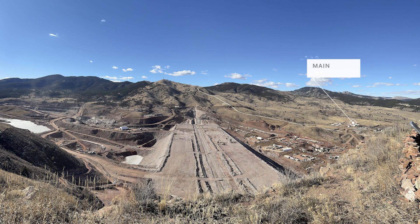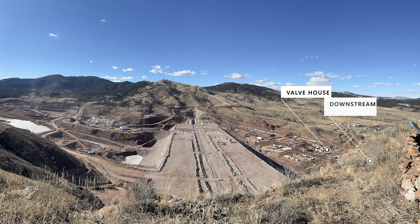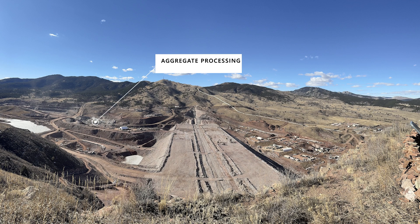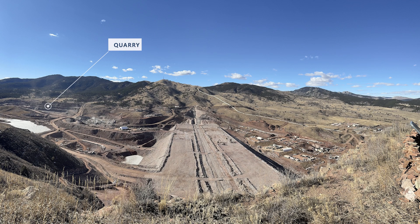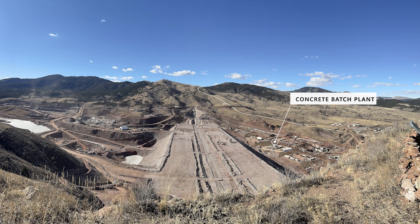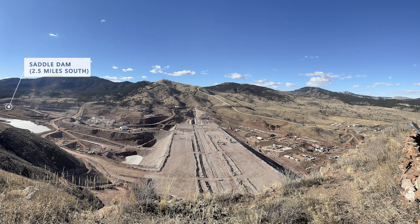On the far north, you can see our main office over there, the valve house and the headworks for the downstream tunnel. We also have the spillway going up, and then we have the main dam embankment. We also have the crushing facility and the quarry, the on-site asphalt batch plant, as well as the concrete plant. And about two and a half miles south is the saddle dam.